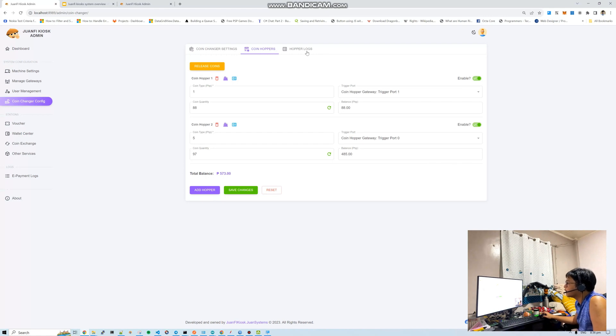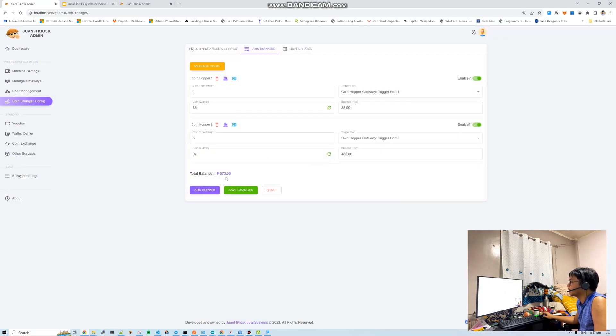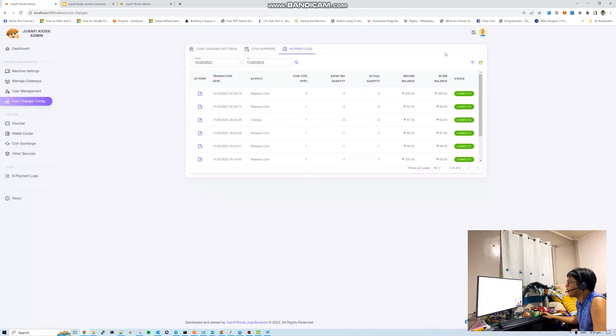In the coin hopper log, you can see all the released coins, especially for transactions. There were 3 five-peso coins released and 4 one-peso coins. There's balance tracking — as long as your initial count was correct, the tracking is accurate. That covers the coin hopper features for the coin changer, which is used majorly in the coin exchange station.